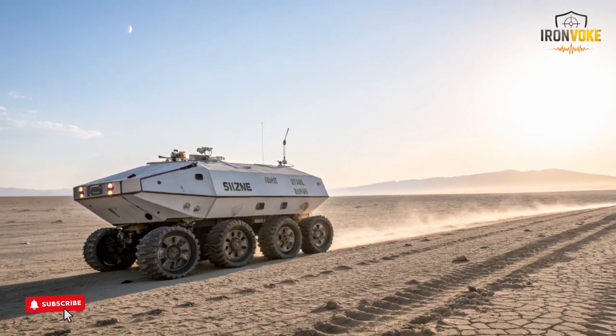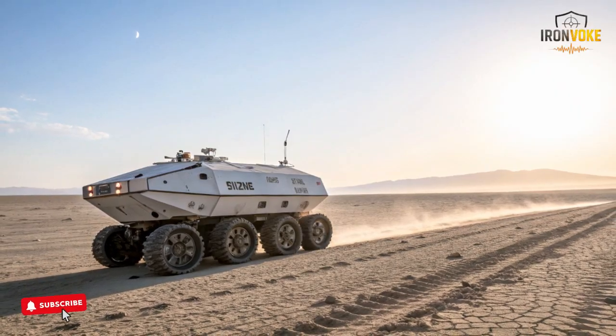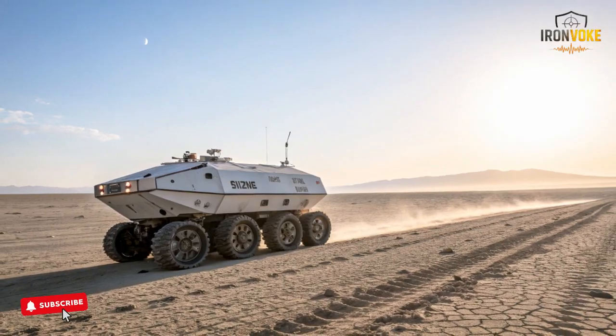Hello everyone, welcome back to the channel. Today we're diving into one of Israel's most advanced robotic systems ever created, the Rex MK2.